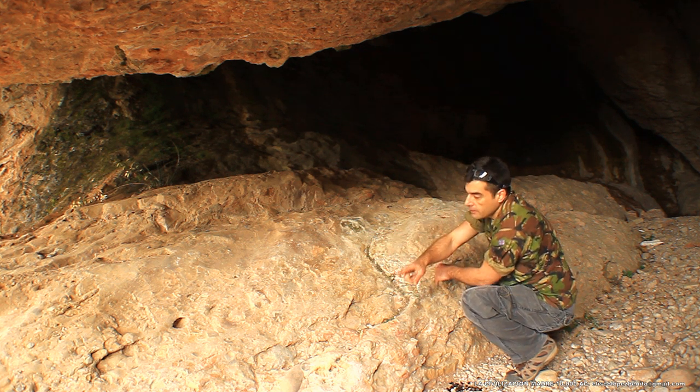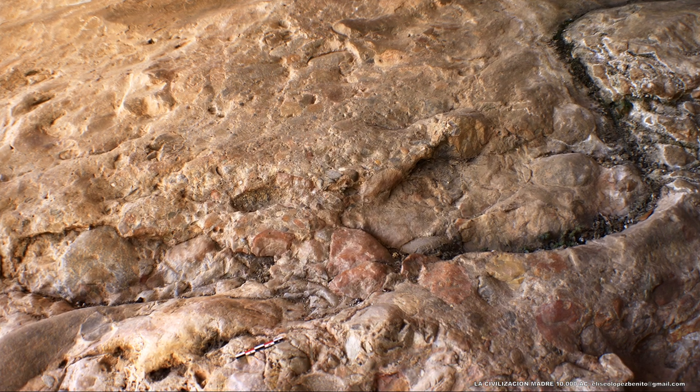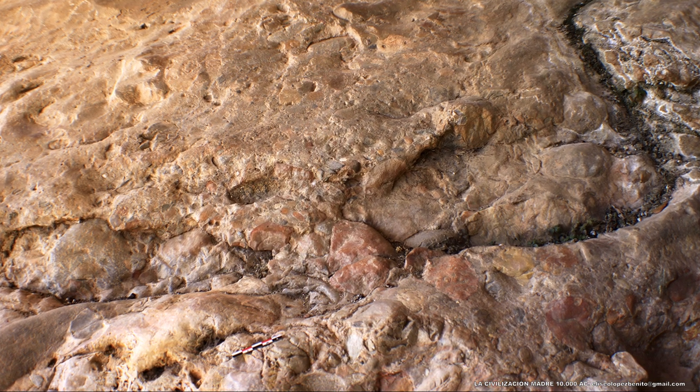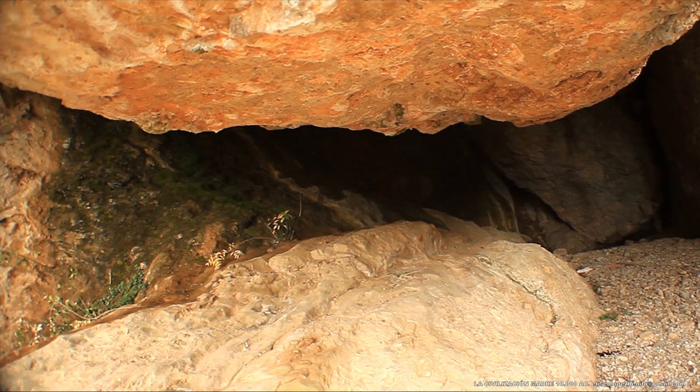Esta ceremonia se realizaba durante el solsticio de invierno, y el momento culminante de la liturgia sincronizaba con la proyección de la luz solar sobre la superficie ritual: el momento en el que la luz del sol iluminaba el altar y la máscara.